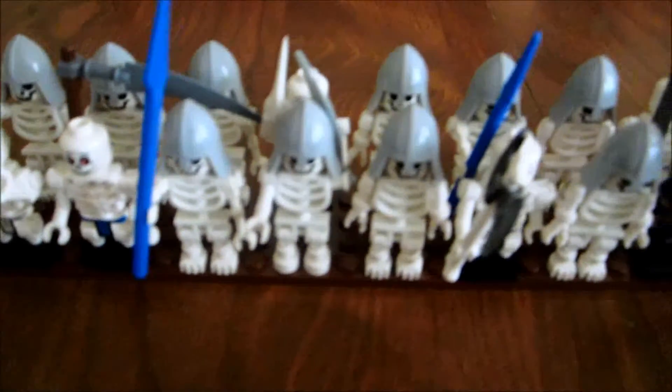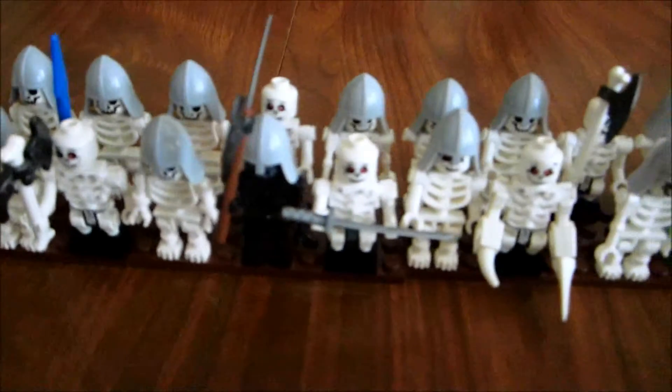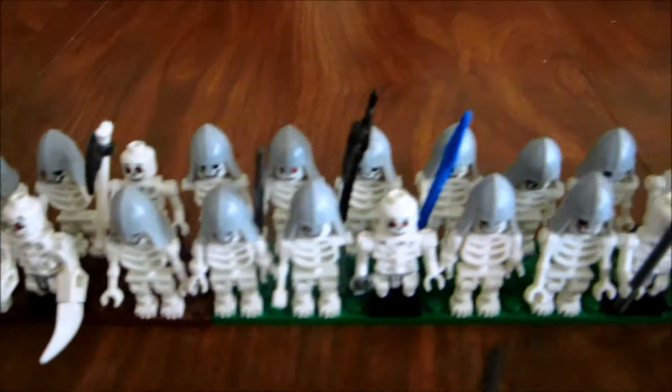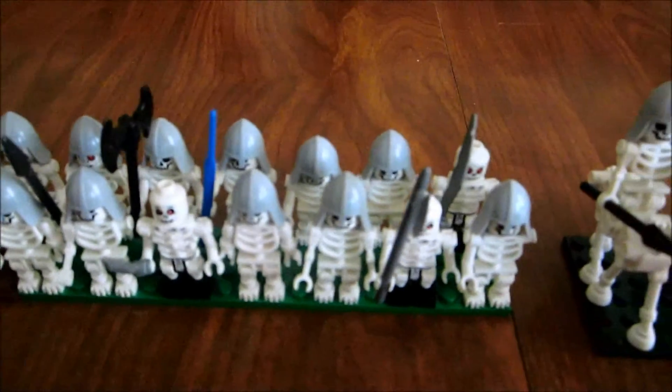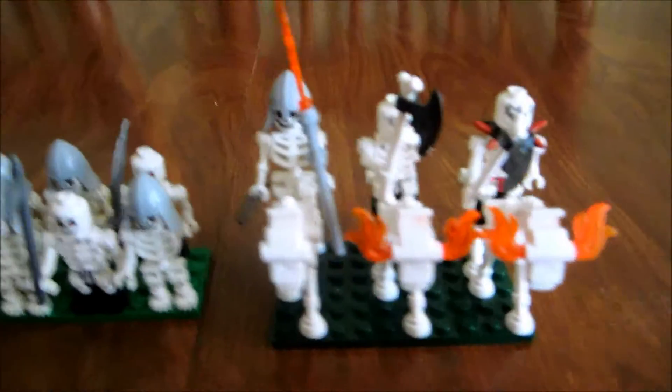Some of them don't have weapons, some of them have weapons — spears, axes, swords, scythes, and some of them have claws. And there's the three skeleton cavalry.